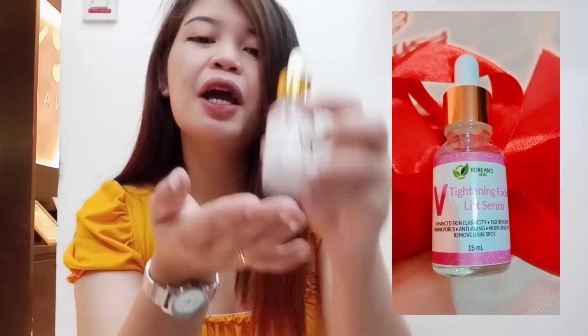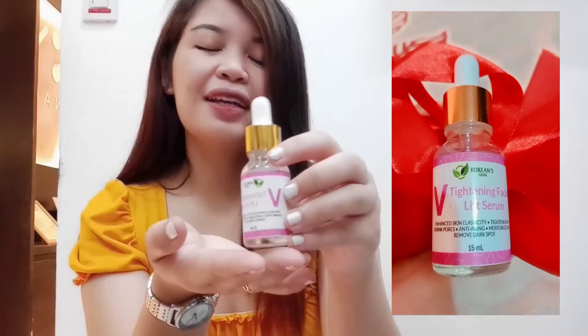Hi guys, I'm Kimi and I would like to share with you this amazing product that helps get rid of blemishes, pimples, and dull looking skin. Introducing the V-Tightening Facial Lift Serum.